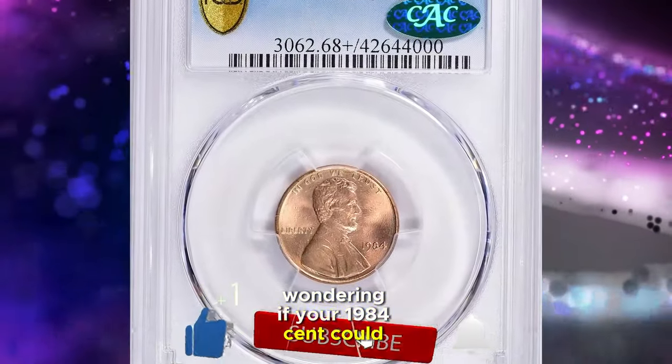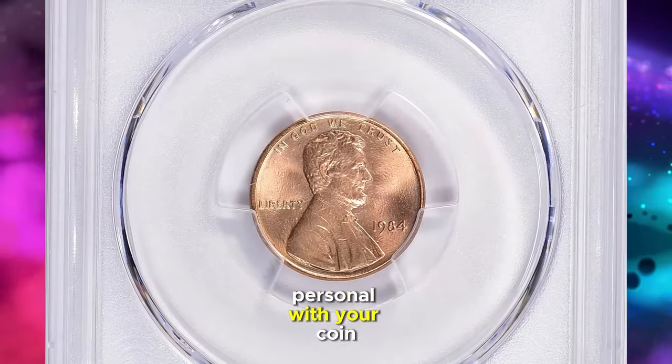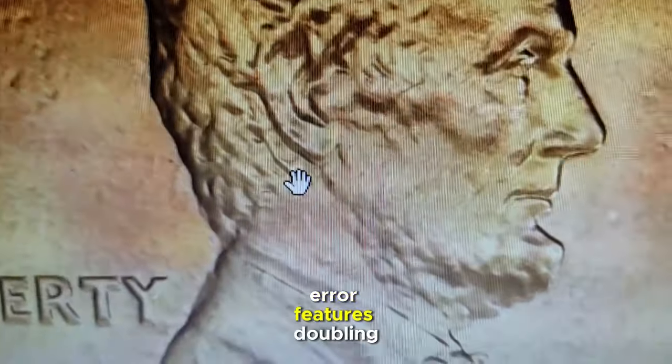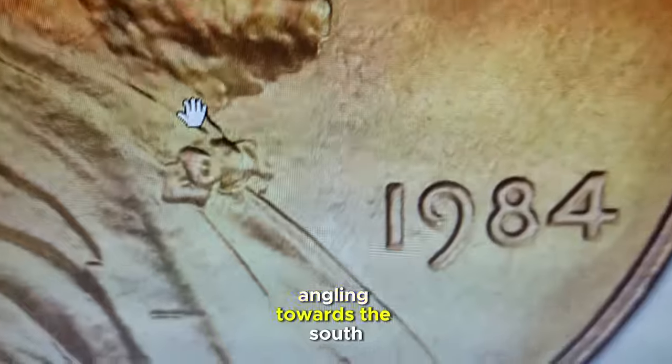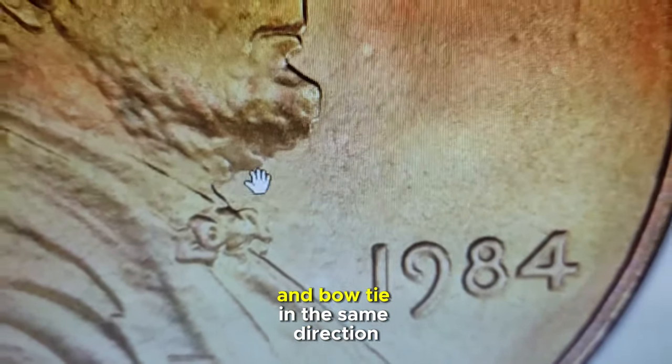Wondering if your 1984 cent could be just as valuable? It's time to get up close and personal with your coin. Look closely. This coin's most notable error features doubling that is particularly evident on Abraham Lincoln's ear, angling towards the south. You'll also notice strong doubling on his beard and bow tie in the same direction.